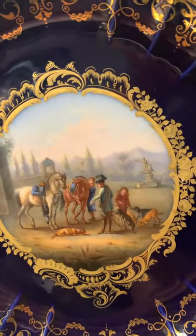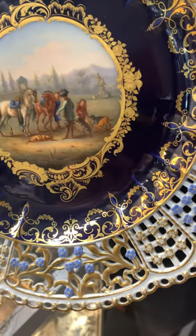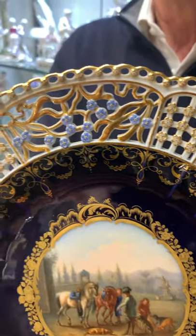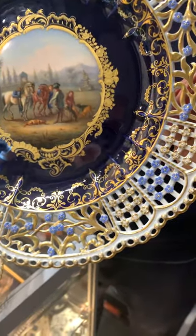What's wonderful about this is the gilding is so superb, without any rubbing. And the intricacy of the reticulation around each of the plates is absolutely perfect — and on all six plates.